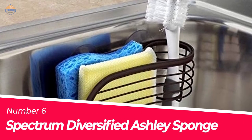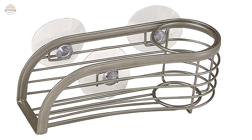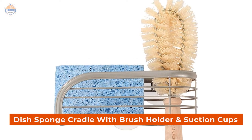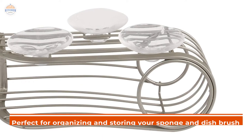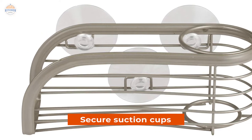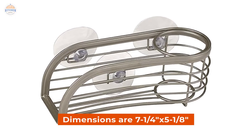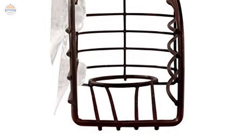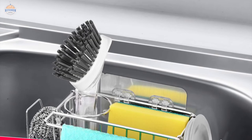Number 6: Spectrum Diversified Ashley Sponge Holder. Channel your modern classic style with this Spectrum Diversified Ashley Dish Brush and Sponge Holder for Kitchen Sink, featuring a dish sponge cradle with brush holder and suction cups. This stylish sink organizer provides a uniform look while coordinating with various fixtures in your kitchen. It is perfect for organizing and storing your sponge and dish brush, giving you easy access to them when needed. The secure suction cups will keep them attached to the side of the sink so that they do not get lost or misplaced. Dimensions are 7.25 x 5.125 inches. Celebrate form, function, and style all at once with this modern-looking dish brush holder.